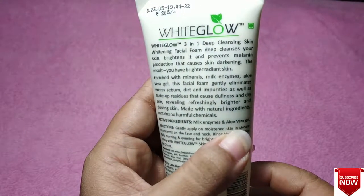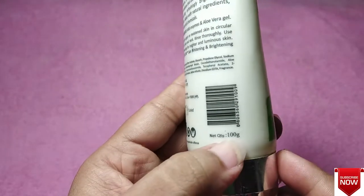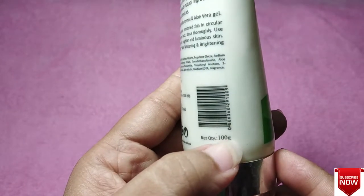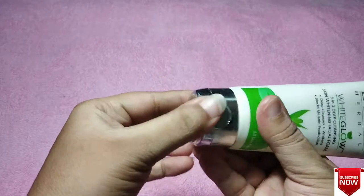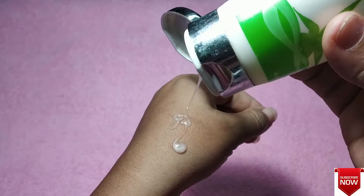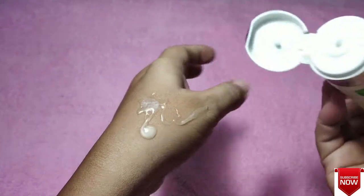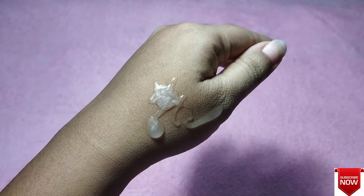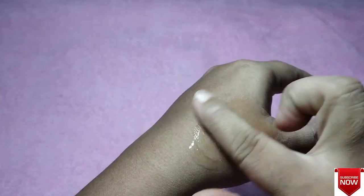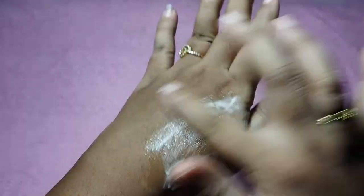There are brightening agents available in this product. This particular product is enriched with minerals and aloe vera gel. It is a foaming facial cleanser — it will start to foam once you begin using it and it will definitely remove all your dirt and impurities. After the face wash, your face will feel brighter with a kind of glow, and this is made with all natural ingredients with no harmful chemicals added.